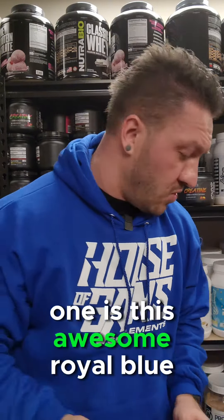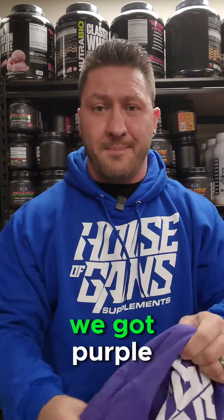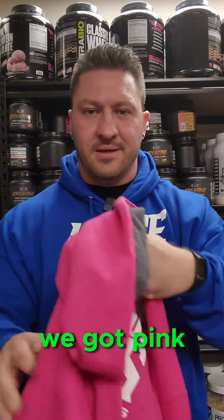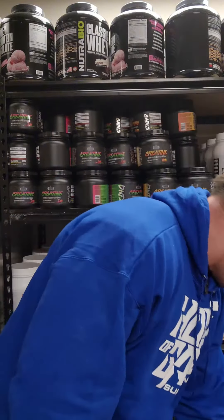One is this awesome royal blue that I'm obviously already wearing. Two, we got purple — we got a nice little purple House of Gains hoodie. And we got pink — a nice little Barbie pink hoodie ready for you guys.